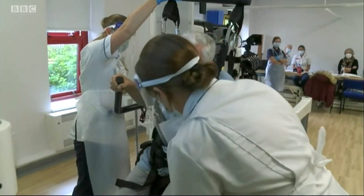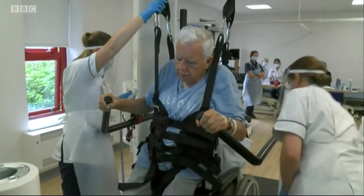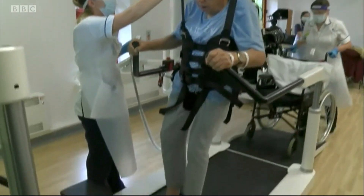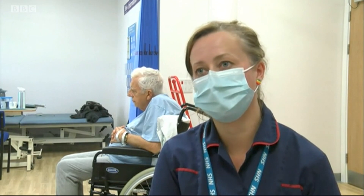It's called a walkerbot and is the first walking robot available on the NHS in the country. Essentially it is a treadmill that holds a patient in a harness so they're really safe. It also has robotics which attach to the person's legs, enabling somebody who is otherwise unable to step to take steps as part of their therapy and rehab.